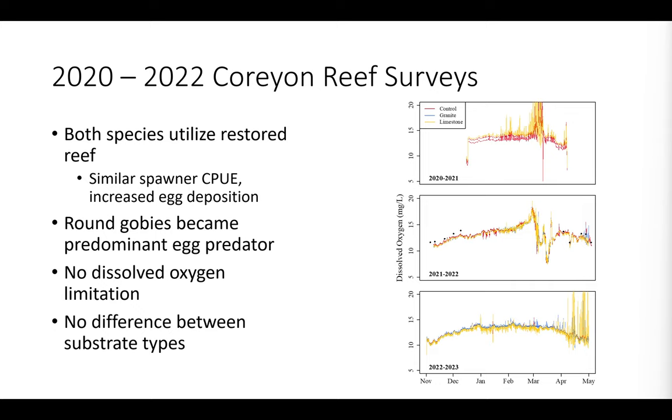Unlike the pre-restoration surveys, we did not find any concerning trends or patterns in dissolved oxygen. We set our archival loggers over winter for the winters of 2020, 2021, and 2022. Along the y-axis is dissolved oxygen in milligrams per liter. Some downward spikes occurred here and there, but even the lowest minimum value we found was well above any threshold of concern or hypoxia. I will note that we were sampling directly on top of the reef, so the actual egg environment within interstitial spaces or cracks of the rocks may be slightly different.